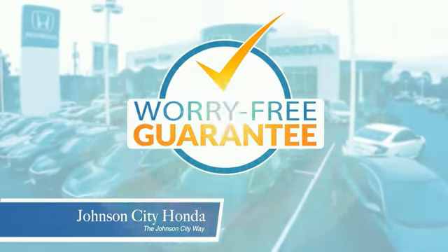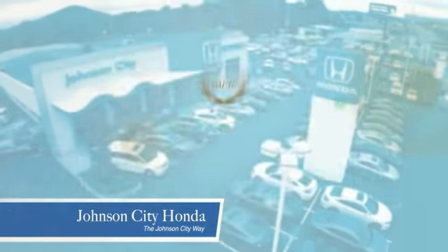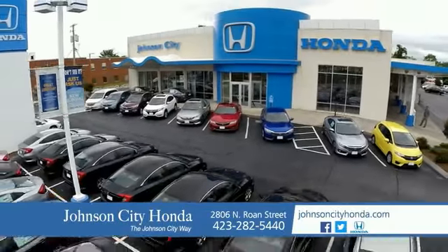All our vehicles come with our worry-free guarantee at no additional charge and car washes for life. There's a reason Johnson City Honda is the area's only 11-time President's Award winner — we love our customers and the great products that we sell. That's the Johnson City way.